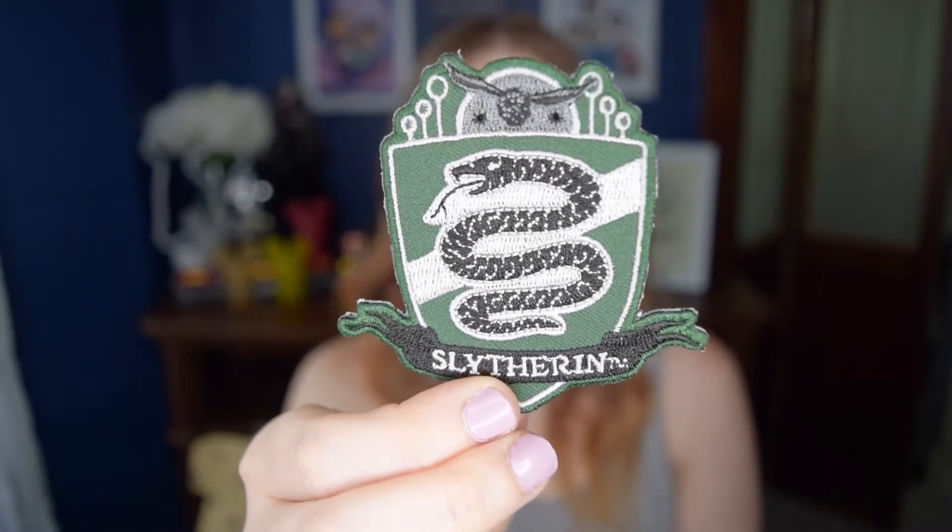The next item is a Slytherin Quidditch patch. I have a collection of patches that I have no idea what to do with, between the different Funko boxes and this box — I seem to get a lot of patches. I don't do much with patches. I don't hate the design — it has the Quidditch posts and the snitch up top, so it's kind of a sporty patch — but since I personally don't do anything with patches, I don't really have a need for this. It's just okay to me.